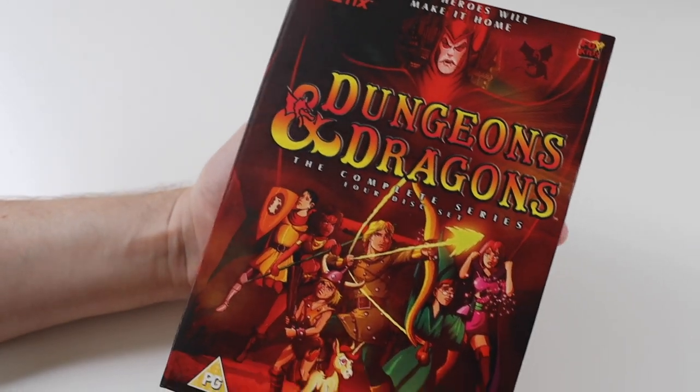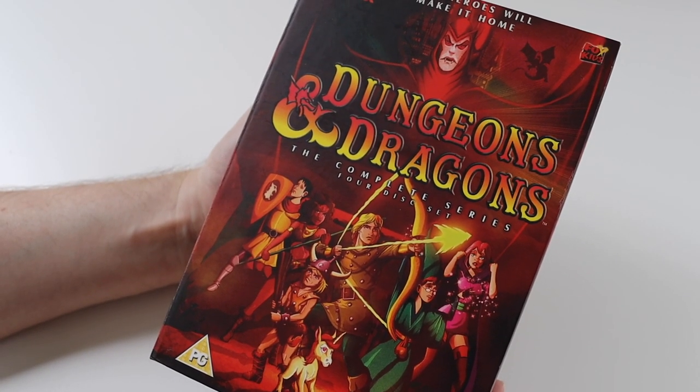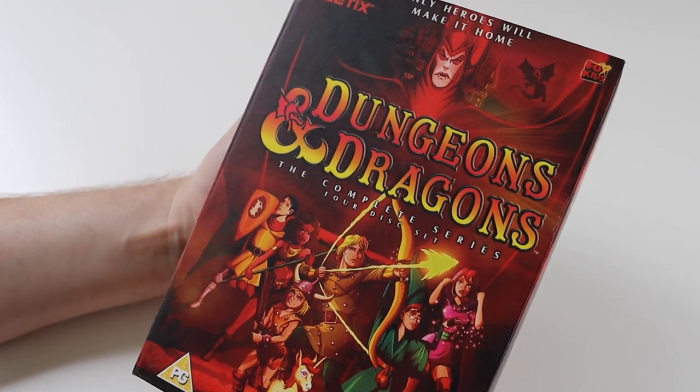So let me know if you ever watched Dungeons and Dragons — I think it was quite well known at the time, so if you grew up in the 80s like I did you probably watched it. Other than that, thanks for watching and I'll see you in the next video.